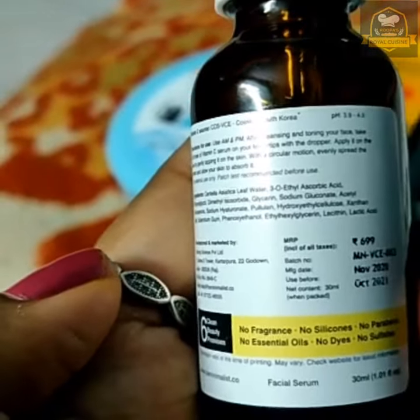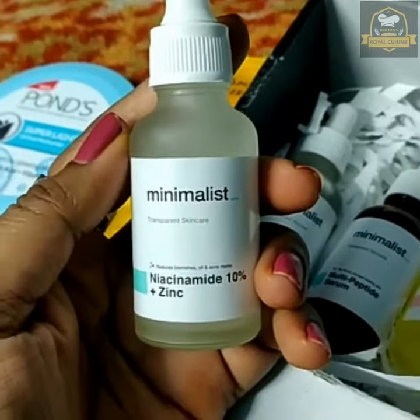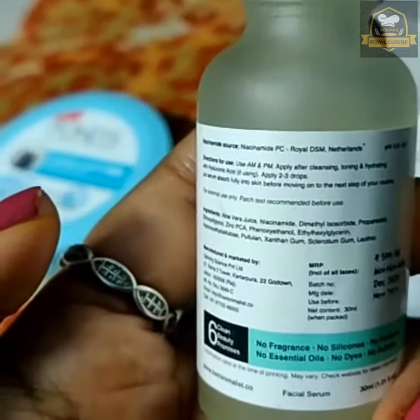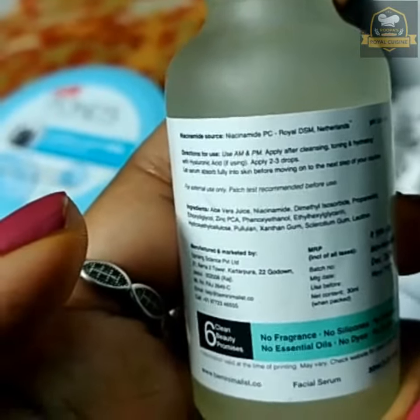Niacinamide will help to reduce blemishes, dark spots, and acne spots. This is my own experience from Minimalist — I love this product and it worked well on me.